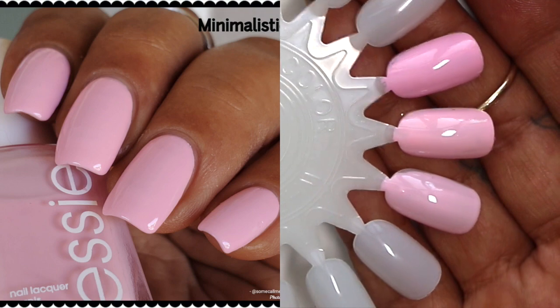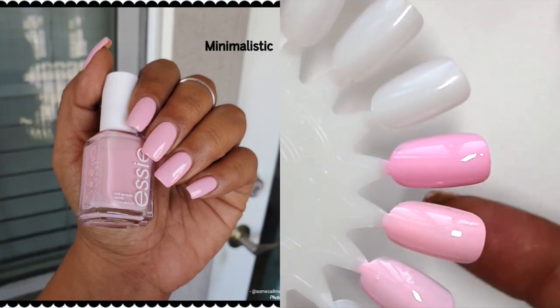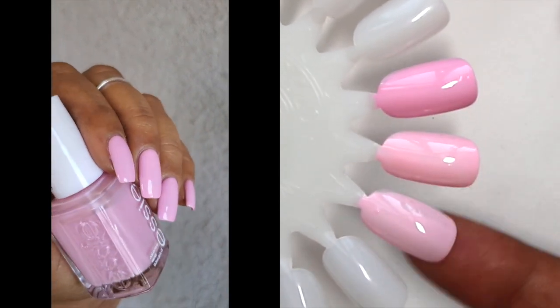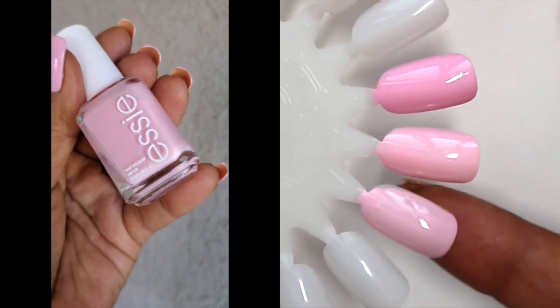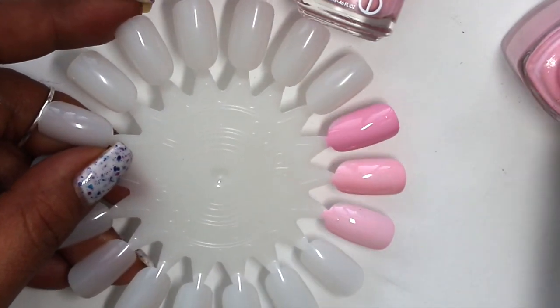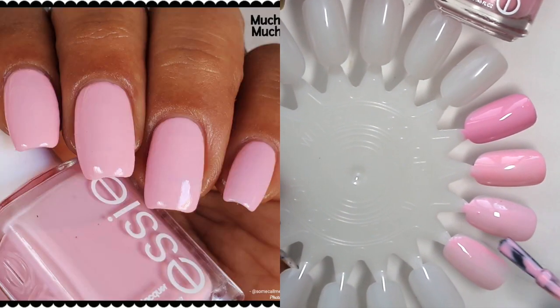This is Minimalistic — you can see it's quite a bit more sheer. Minimalistic and Moochie Moochie feel more white-based with a cream consistency, while Minimalistic is just a tad bit more sheer. So that's Minimalistic, Free to Roam, Fiji, and Minimalistic right there. Next up is Moochie Moochie.